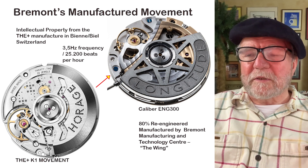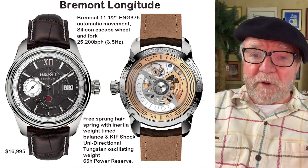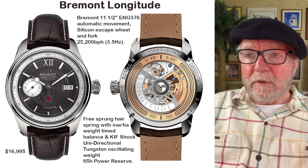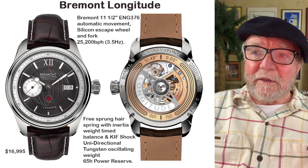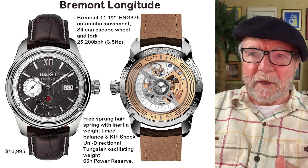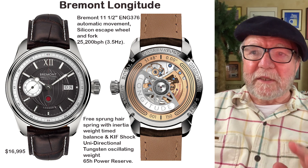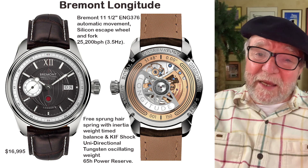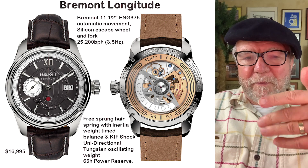One of the first watches they released with this new movement is called the Bremont Longitude. It features what they call the ENG 376 — one of the versions of the ENG 300. It's an automatic movement with a silicon escape wheel and fork, also known as the pallet fork.